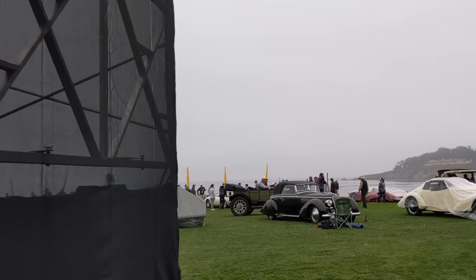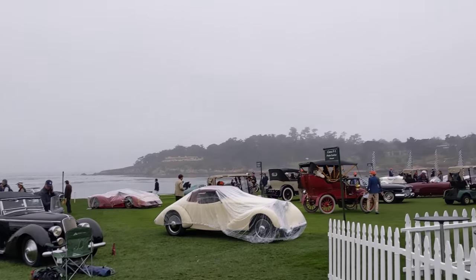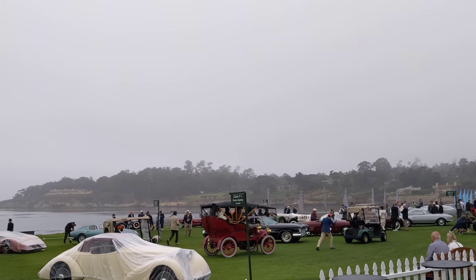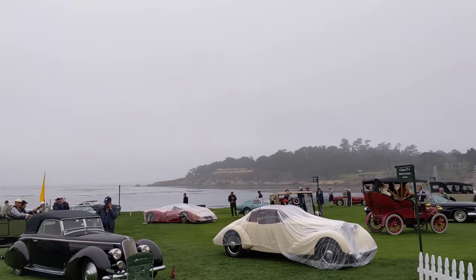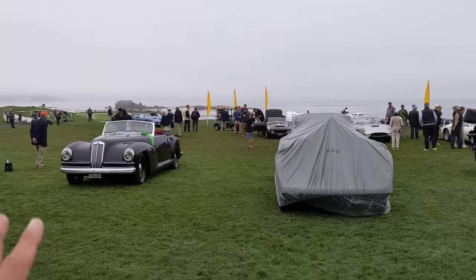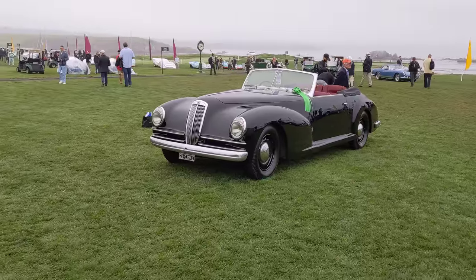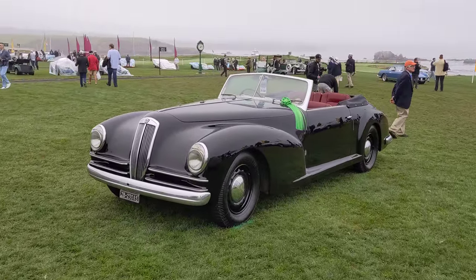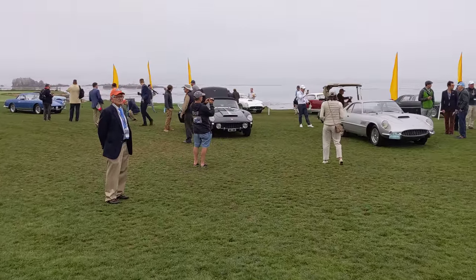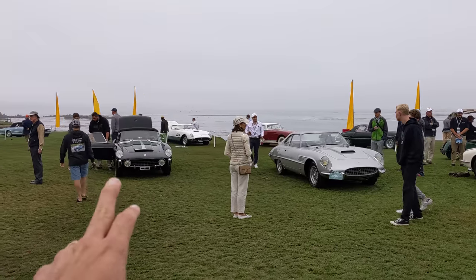Okay, let's sneak onto the show field here and see what we can find. There's goodness everywhere. Welcome to Pebble Beach. So this is a Pininfarina class — it's a Pininfarina-bodied Atlantia. I love the lines on it, the grille. That's really neat. And we've got a Ferrari-bodied Pininfarina class. So these are custom-bodied Pininfarina Ferraris.